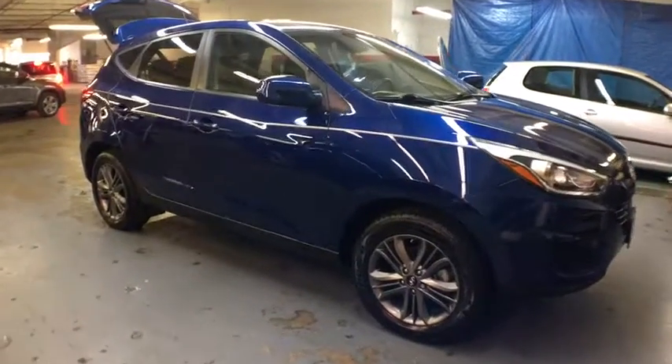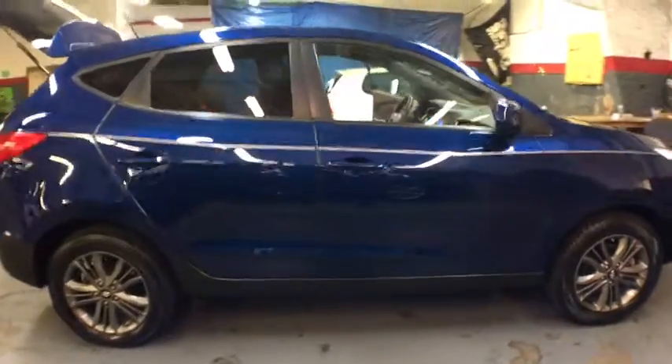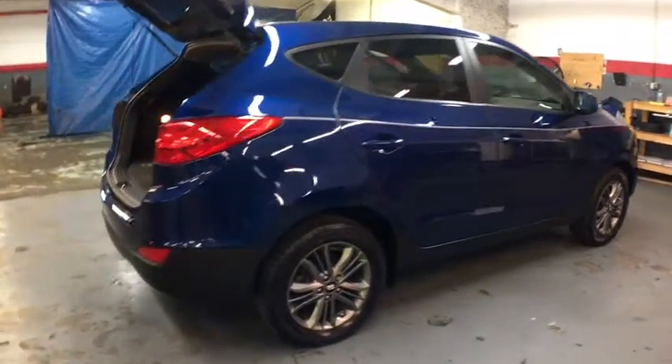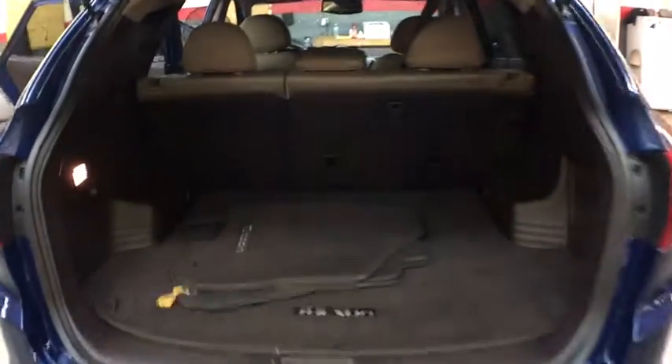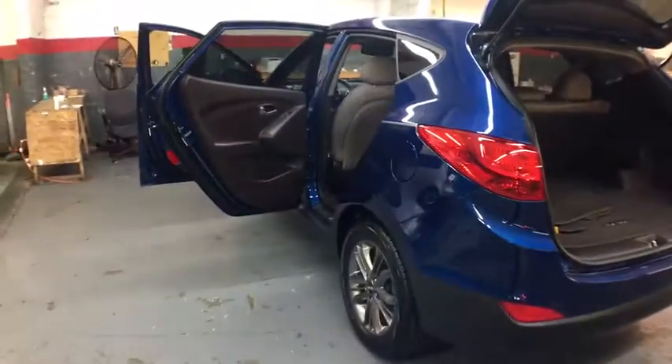The 2014 Hyundai Tucson. Boasting low noise and vibration levels and a smooth ride, the Tucson combines the rugged utility of an SUV with the maneuverability and refinement of a car. With its spacious interior, small never felt so big. Here are some of this vehicle's great options.